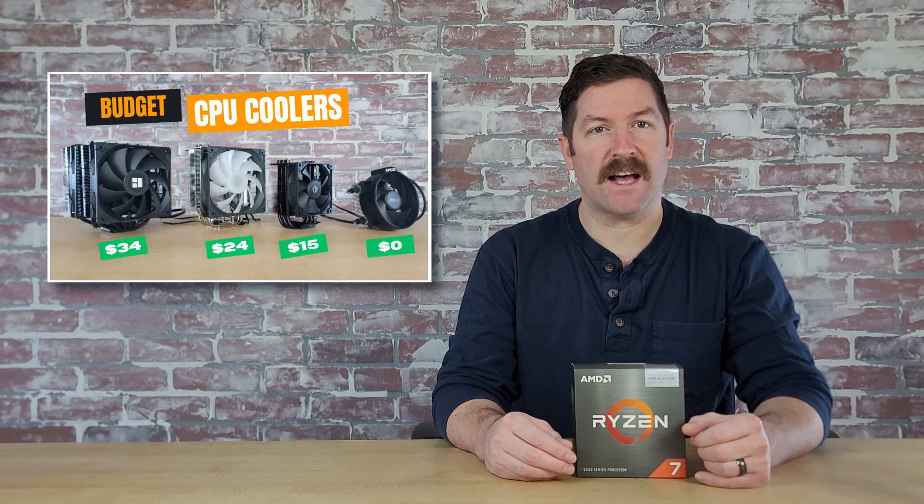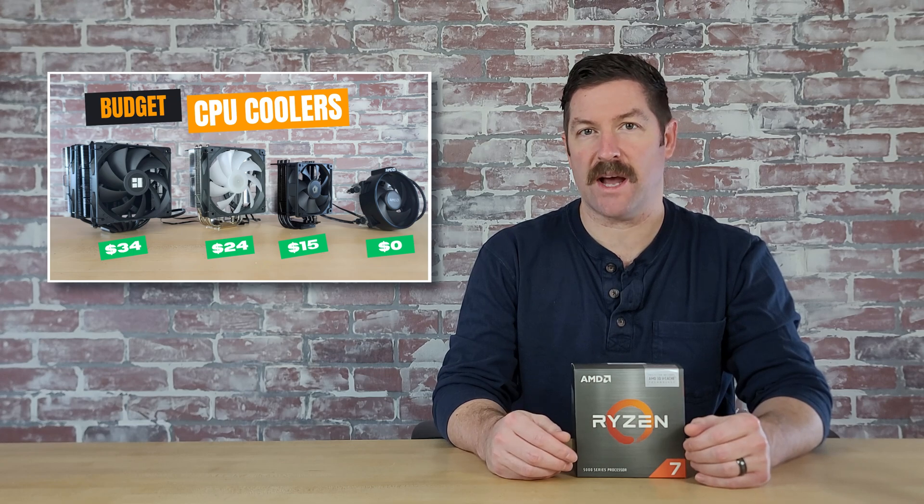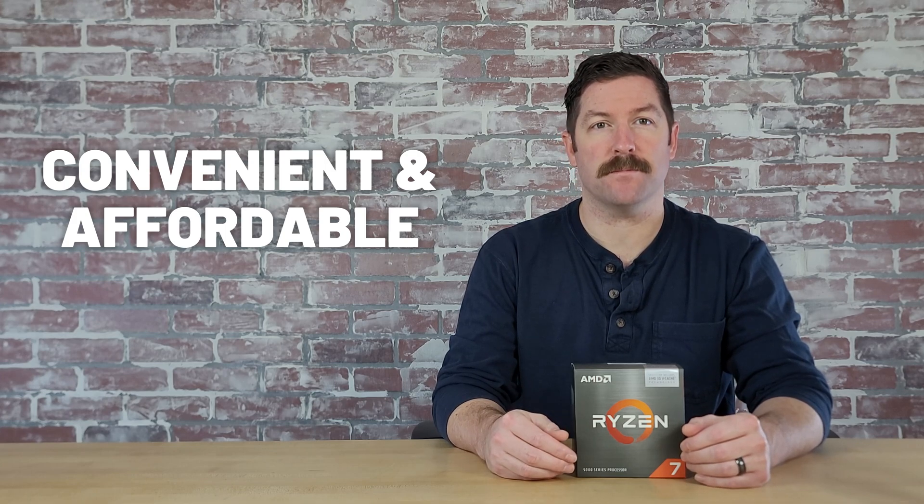As we saw in my last video comparing budget CPU cooler options, the 5700X 3D doesn't run too hot and you can cool it easily with a budget-friendly single tower cooler. So it's a very convenient and affordable CPU upgrade option for users who currently have an AM4 system.